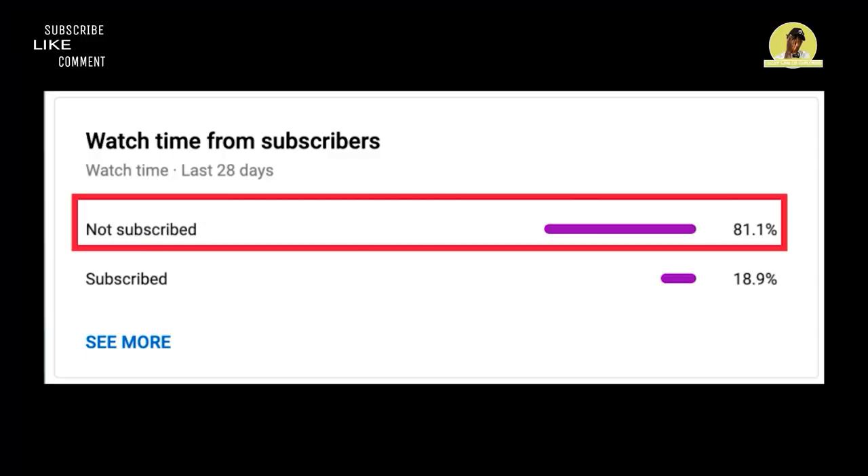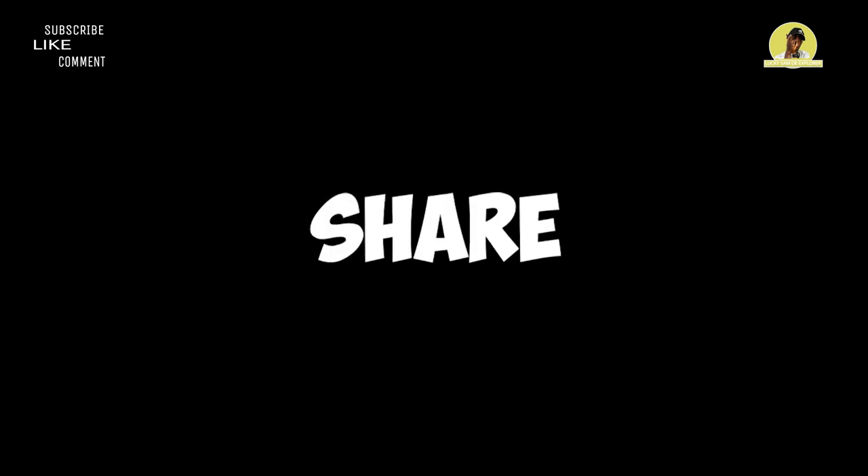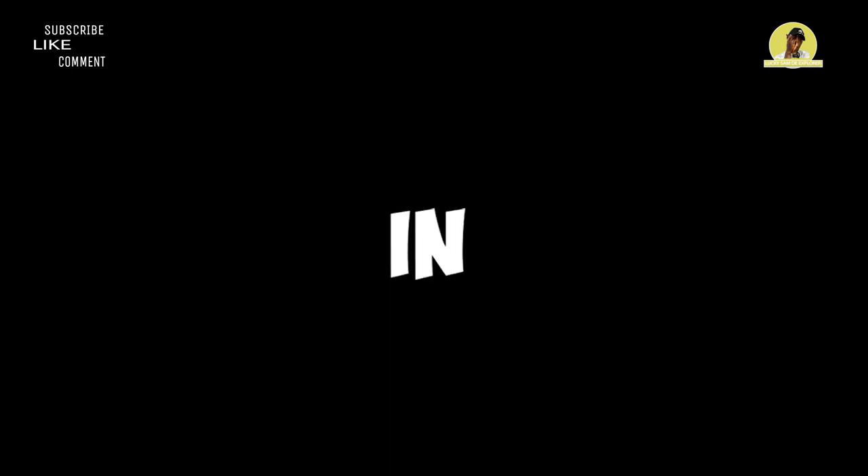Stay tuned, guys — it's gonna be marvelous. I have noticed a huge percentage of you guys have not subscribed to my channel. What are you waiting for? Smash the subscribe button, like this video, share this video, and leave a comment in the comment section.